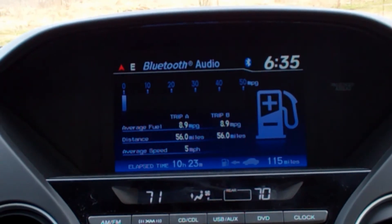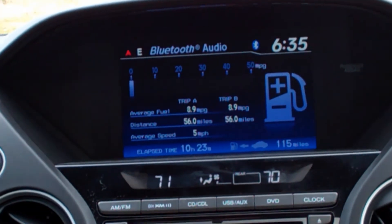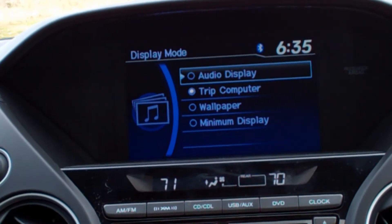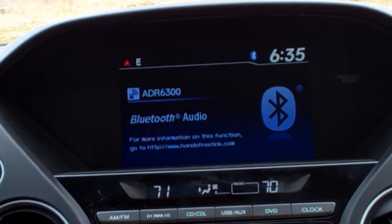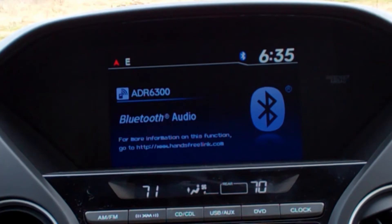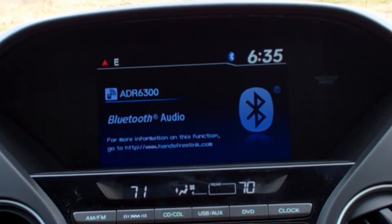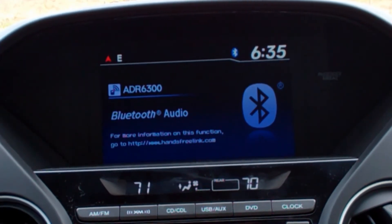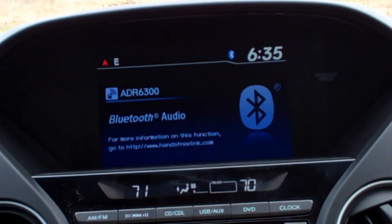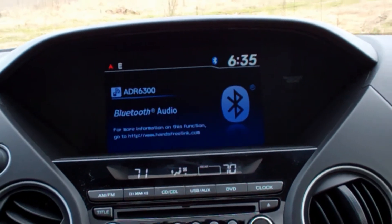With the trip computer, you can see average miles per gallon, and a bar at the top gives an active miles per gallon readout so you can use it as a tool to get even better fuel mileage. On that screen you can also bring up the audio display — right now it's set to Bluetooth audio paired to an Android phone, so you can listen to Pandora. Other options include AM, FM, XM, CD, a built-in CD library to store music right to the built-in hard drive, USB, and lots of other options. You can even put a picture of your family right there on the screen.